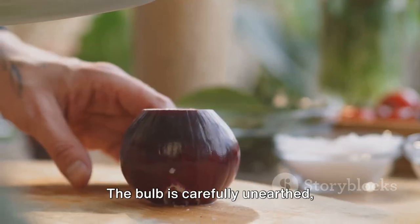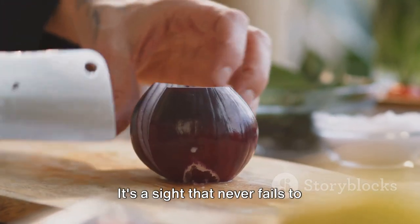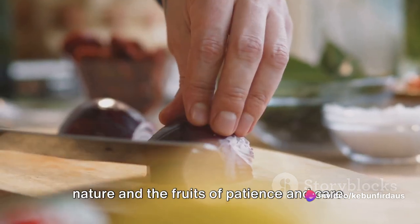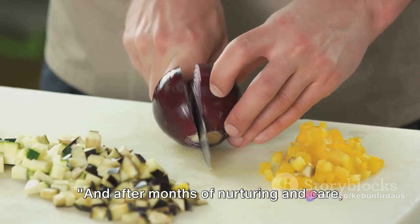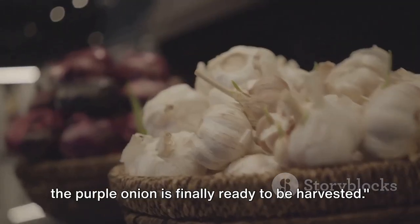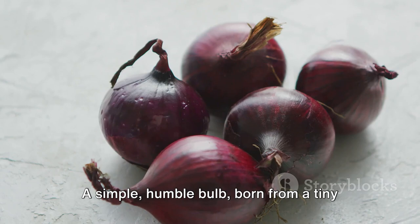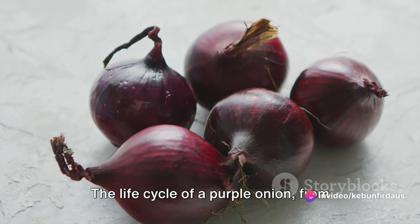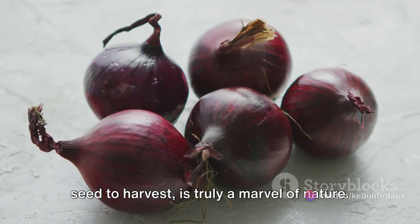The bulb is carefully unearthed, revealing a beautiful, vibrant purple onion — a sight that never fails to captivate, a reminder of the wonders of nature and the fruits of patience and care. And after months of nurturing, the purple onion is finally ready to be harvested: a simple, humble bulb born from a tiny seed, ready to add flavor, color, and nutrition to our meals. The life cycle of a purple onion from seed to harvest is truly a marvel of nature.